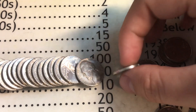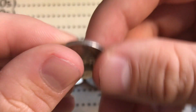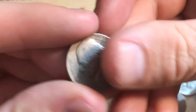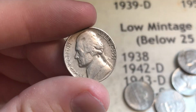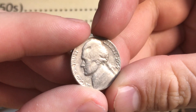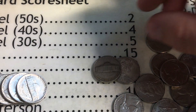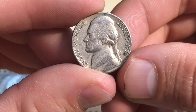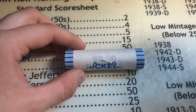Roll number 37, we got a 1941 Philadelphia, giving us four points for being from the 40s. Roll number 41, we got a 1951 Philadelphia giving us two points, and a few coins later still on roll 41, a 1954 Philadelphia giving us two points. Roll number 46, a 1958 Denver giving us two points from the 50s.